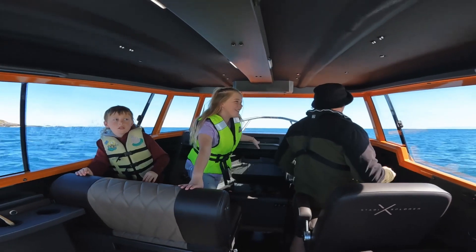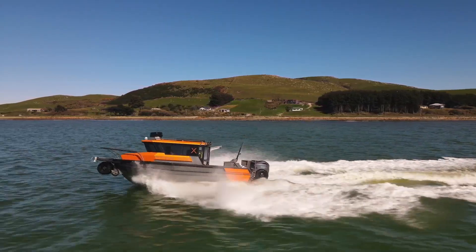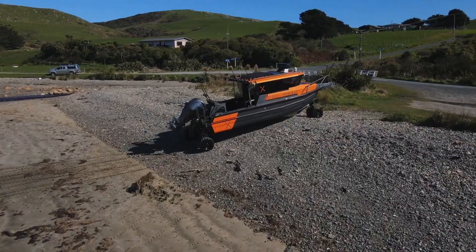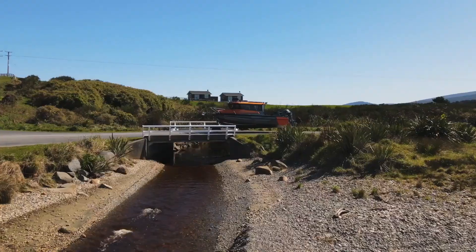Those features include a diesel stove, a sink, a sleeping area, and a toilet. The 250 UC is also powered by a 40-horsepower V-twin Briggs and Stratton engine that allows it to travel at speeds of up to 30 miles per hour on water and 10 miles per hour on land.